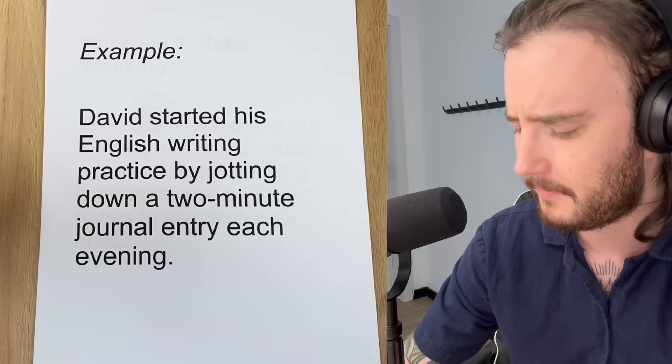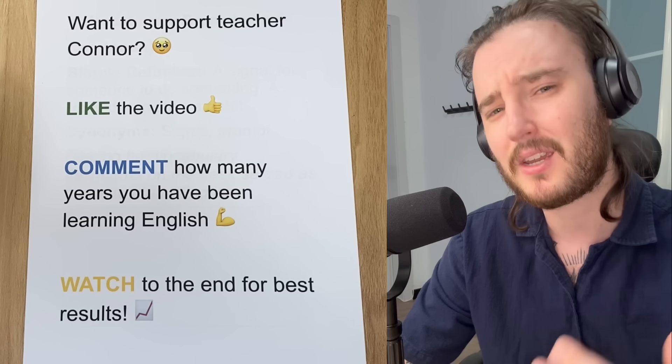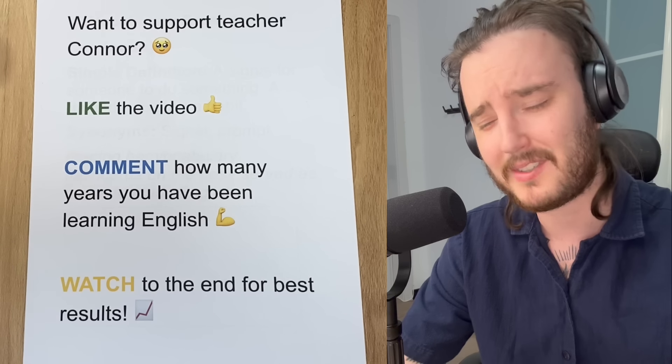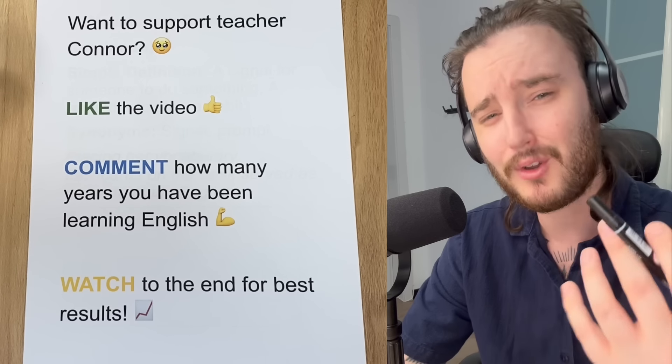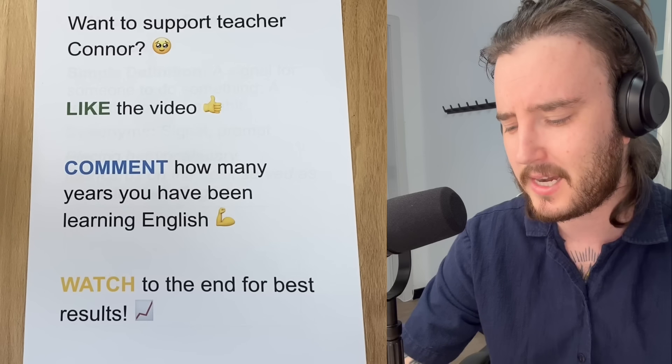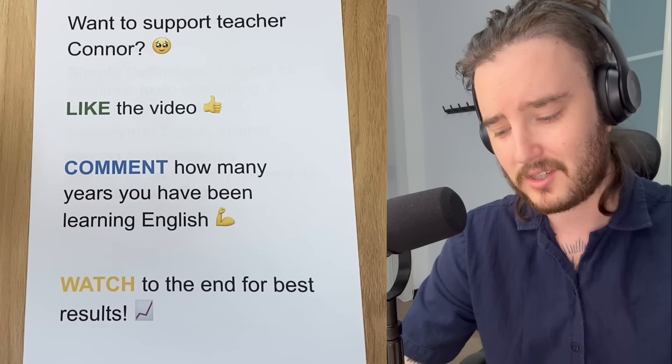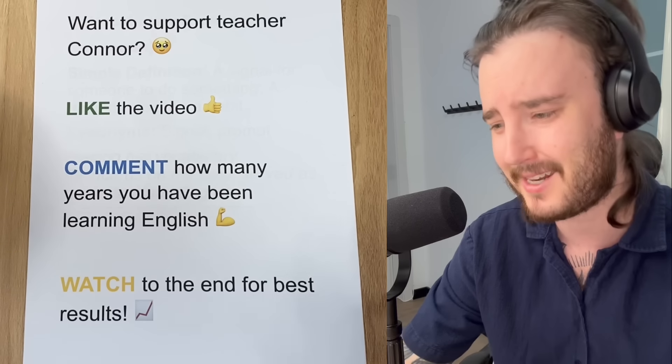Now, if that felt a little bit challenging — if there were some words you didn't quite get, if you feel like you're missing something — don't worry, because for the rest of this video we are going to explain all of that text and make it clear, make it make sense. But before we do that, please click like on this video, comment how many years you have been learning English, and watch until the end for the best results. Let's keep going.